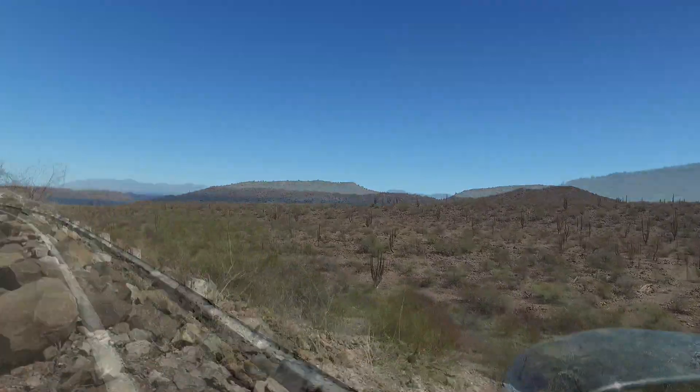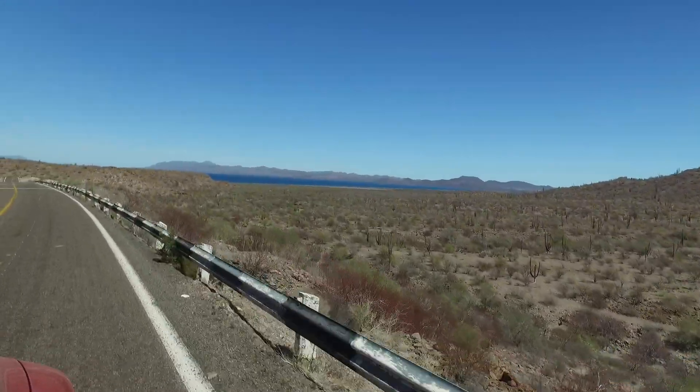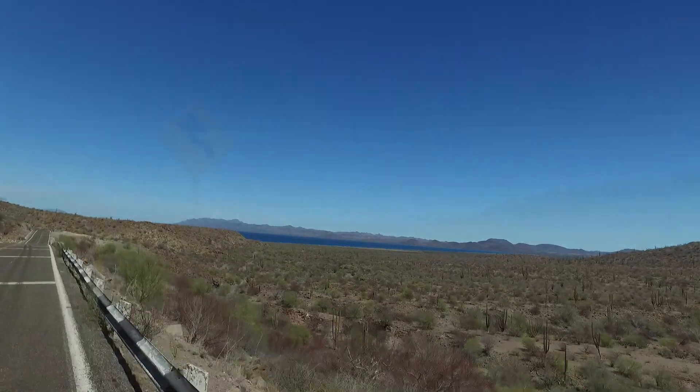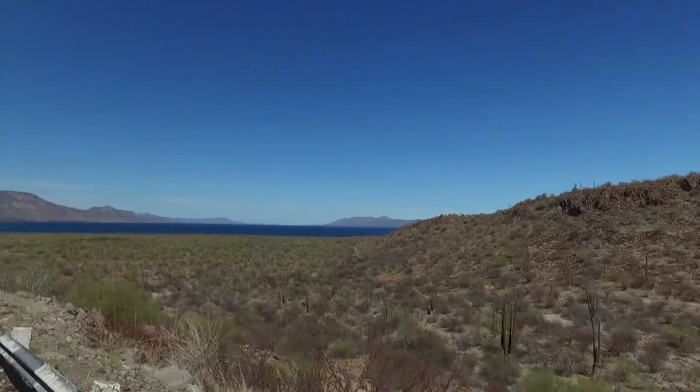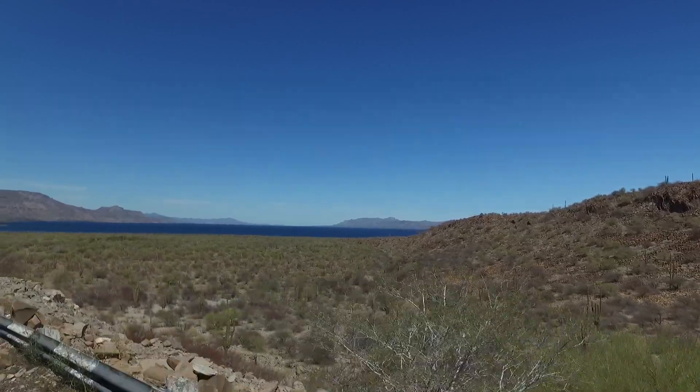As we headed up the Sea of Cortez, we just love watching the water. It's just amazingly blue all the way up, and each bay you go by is more turquoise blue than the next.